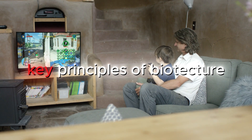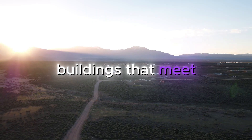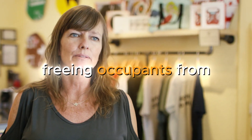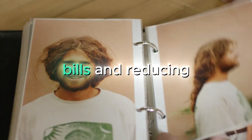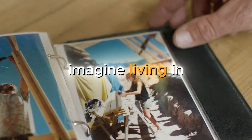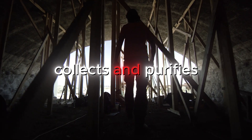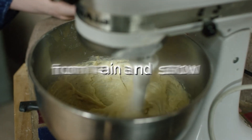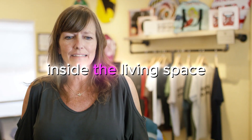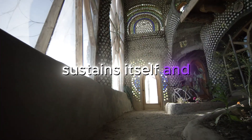One of the key principles of Biotecture is self-sufficiency. The goal is to create buildings that meet their own needs for power, water and even food production, freeing occupants from the burden of utility bills and reducing dependency on external systems. Imagine living in a home that generates its own electricity from the sun and wind, collects and purifies its own water from rain and snow, and even grows fresh, organic produce right inside the living space. This is the promise of Biotecture — a home that sustains itself and its inhabitants.